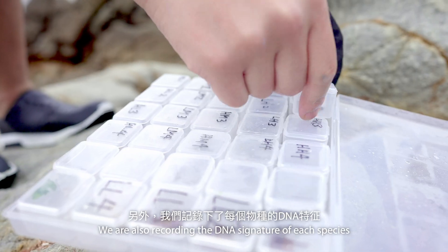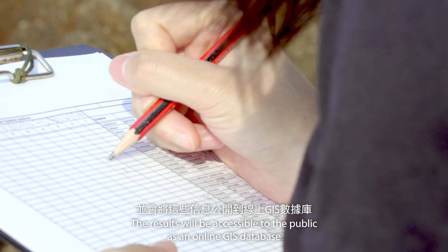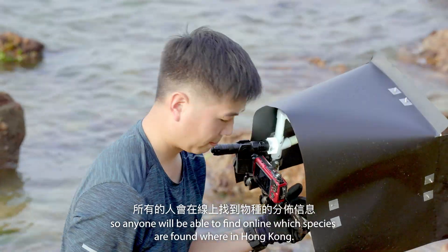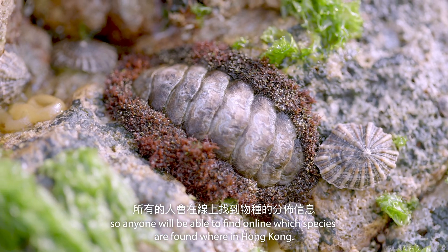We are also recording the DNA signature of each species. The results will be accessible to the public as an online GIS database, so anyone will be able to find online which species are found where in Hong Kong.